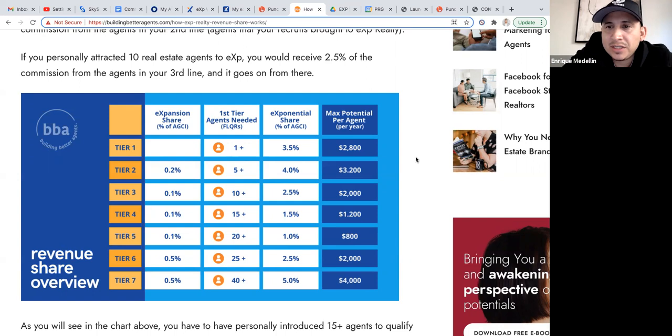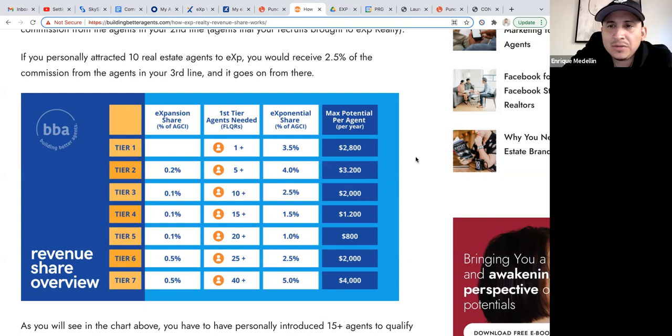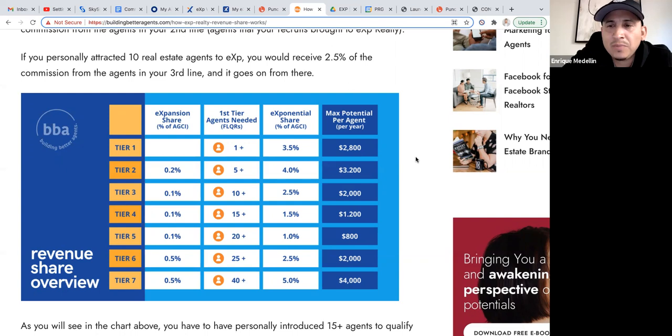The revenue share check is your net — it goes directly to you. It's not split within the team. Anyone you bring on, that portion goes directly to you for bringing on that agent.